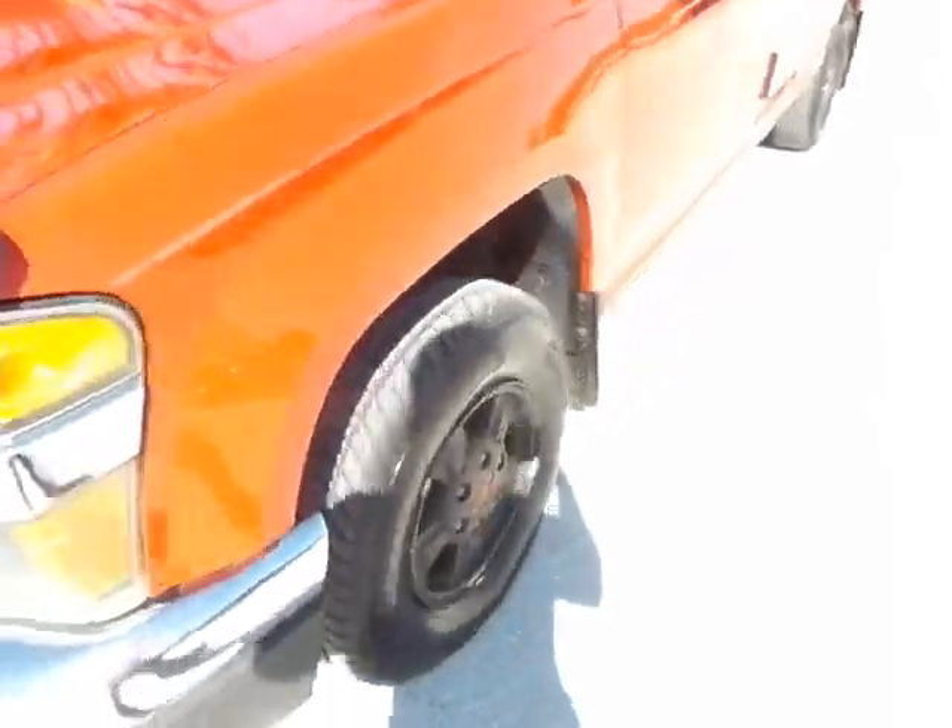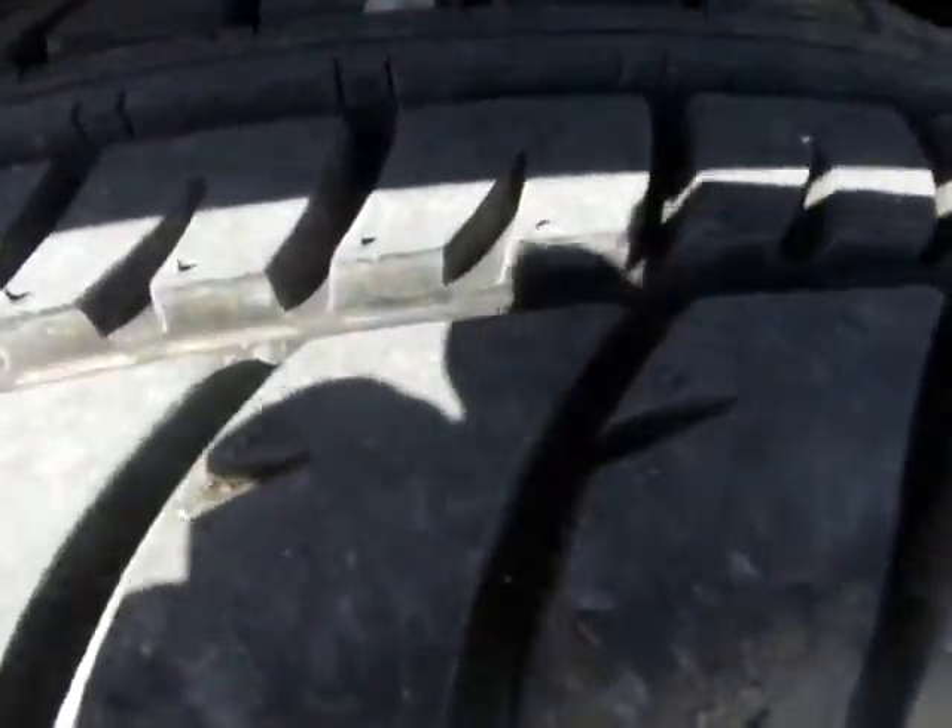Now I'm going to show you all four tires. This is the front — the tread on these are in great shape.